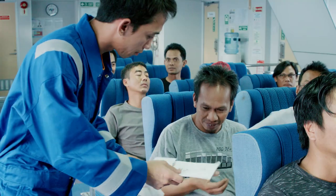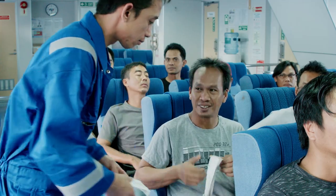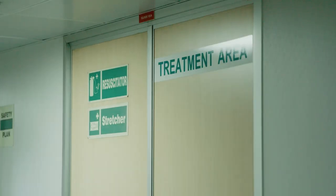Approach crew if you are feeling unwell. Seasickness bags and medical facilities are available on board. During an emergency, you will need to wear a life jacket.